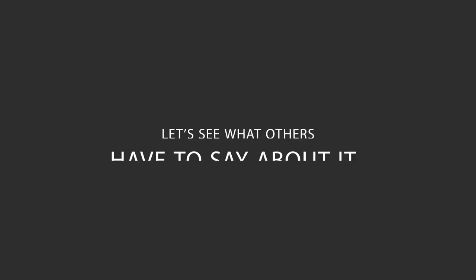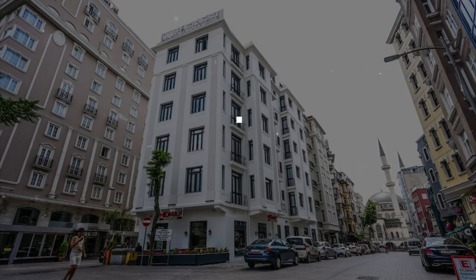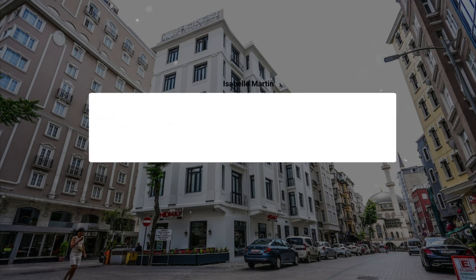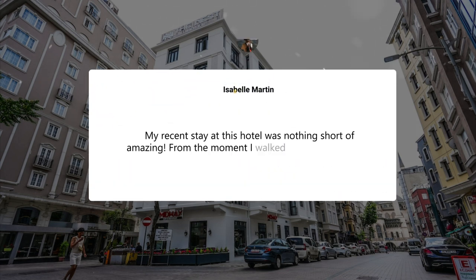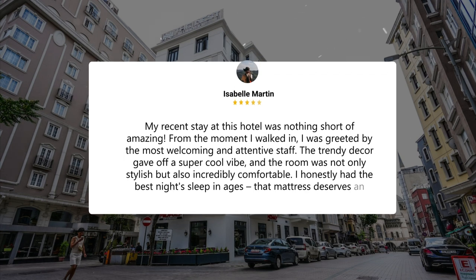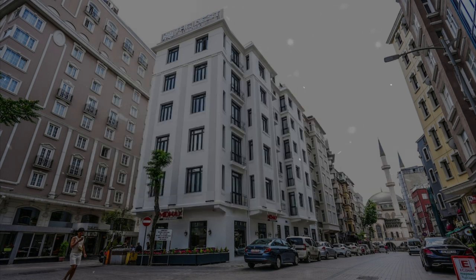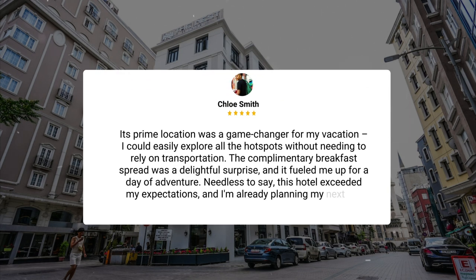Here's what other travelers have to say about this hotel. My recent stay was nothing short of amazing. From the moment I walked in, I was greeted by the most welcoming and attentive staff. The trendy decor gave off a super cool vibe, and the room was not only stylish but also incredibly comfortable. I honestly had the best night's sleep in ages — that mattress deserves an award. Its prime location was a game-changer for my vacation; I could easily explore all the hotspots without needing to rely on transportation. The complimentary breakfast spread was a delightful surprise and fueled me up for a day of adventure.